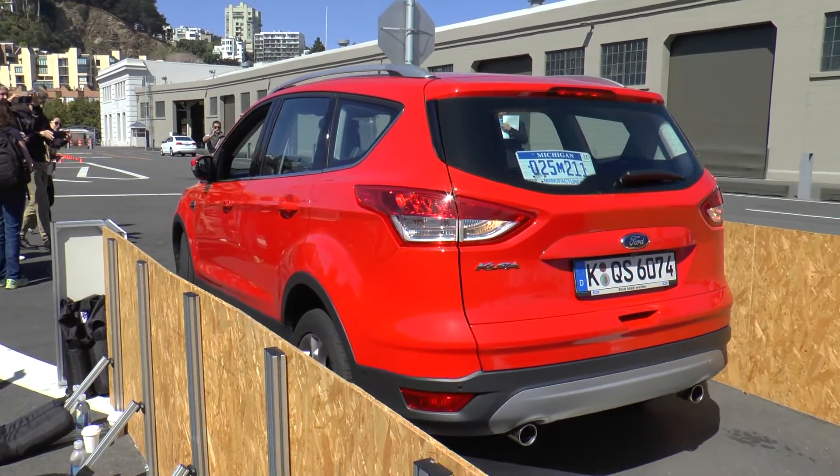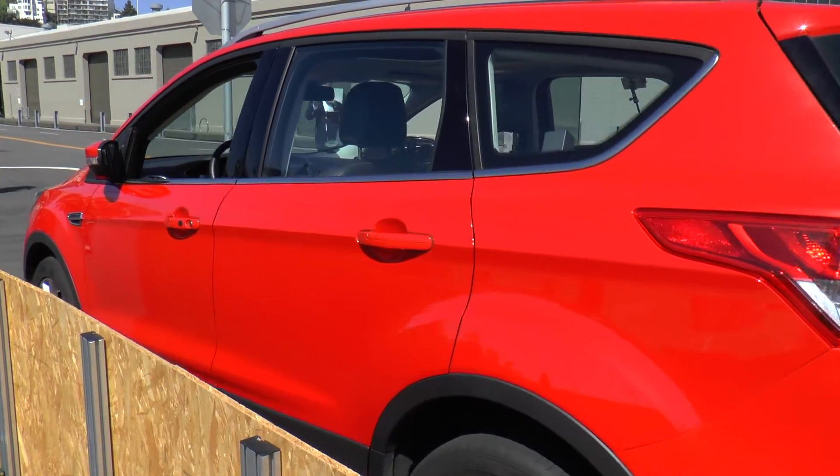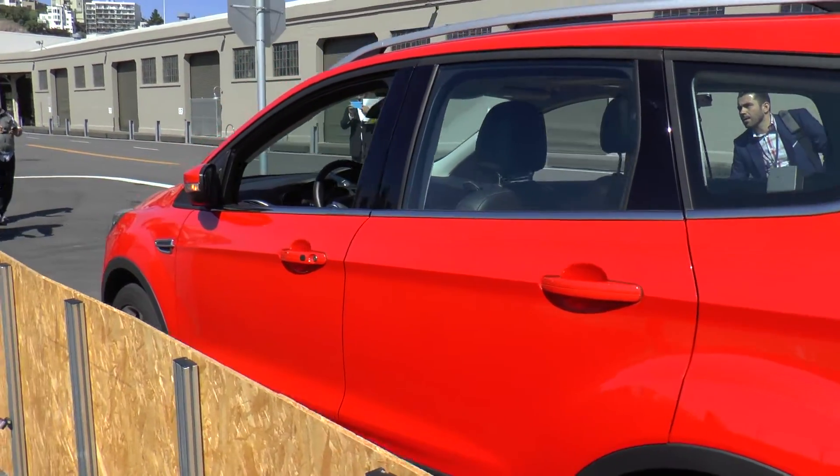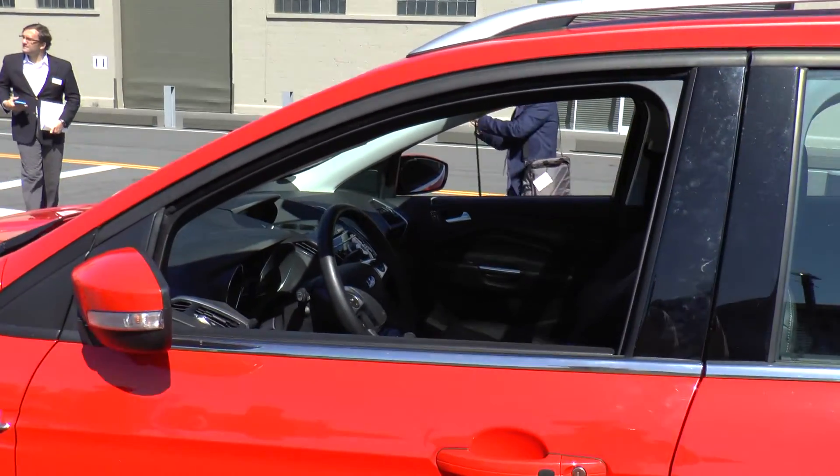We're researching technology that allows you to park and pull out your car from a tight spot with you standing outside the vehicle. Obviously very helpful in small urban parking situations and when other drivers block you.